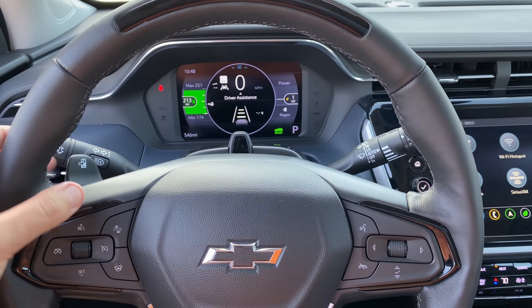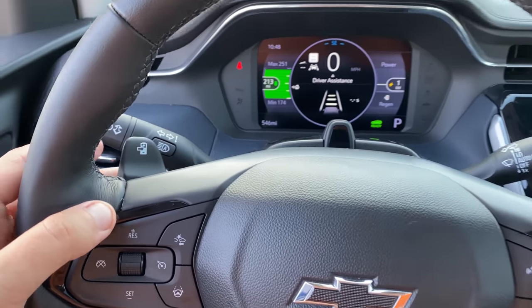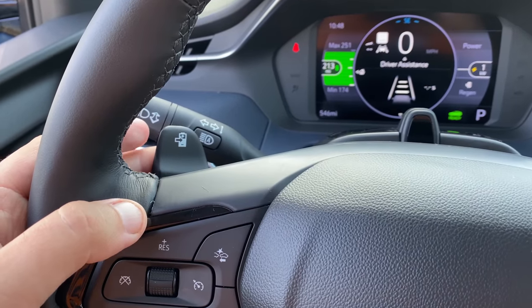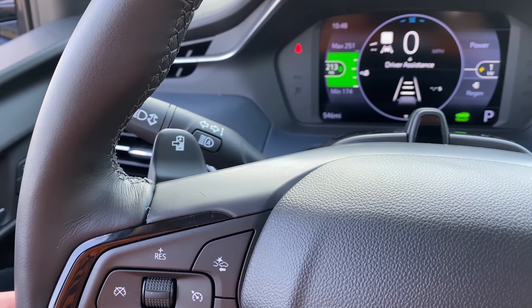The car has just one steering wheel paddle on the left — not two like most cars with paddles. It has a battery icon on it, and it controls regenerative braking. You can increase your regen and thus increase how quickly the car slows down by pulling on that paddle. You can use it in conjunction with one-pedal driving: if one-pedal driving isn't slowing the car down fast enough, pull the paddle for even more regen — a nice and convenient feature.